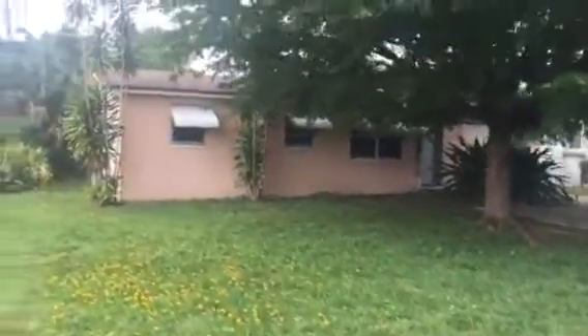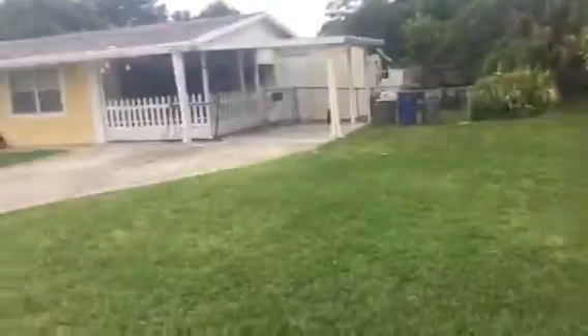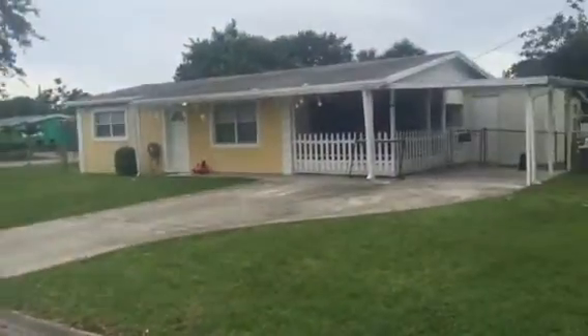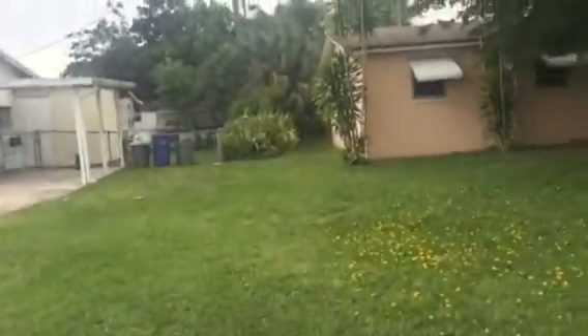This is 3721 South 56th. It is one house off the corner. This is the next door neighbor. Next door neighbor actually has a pretty nice lot.